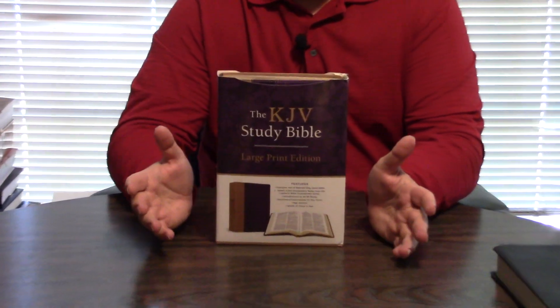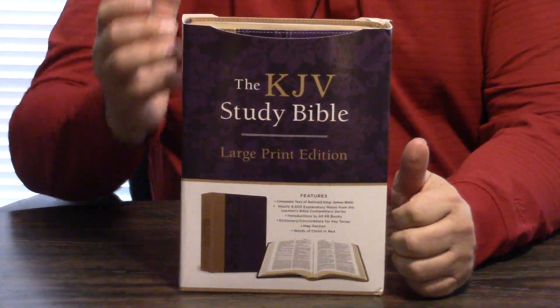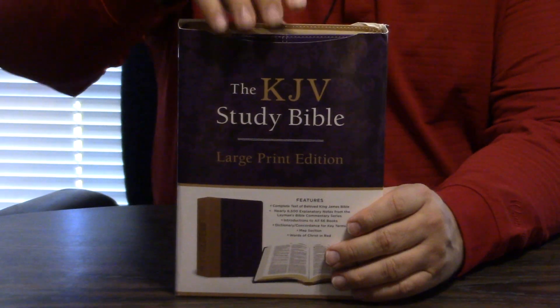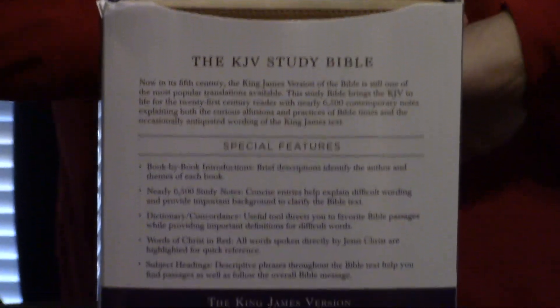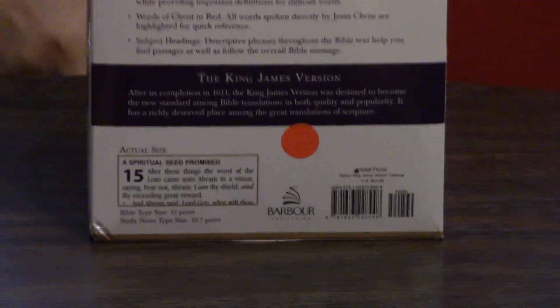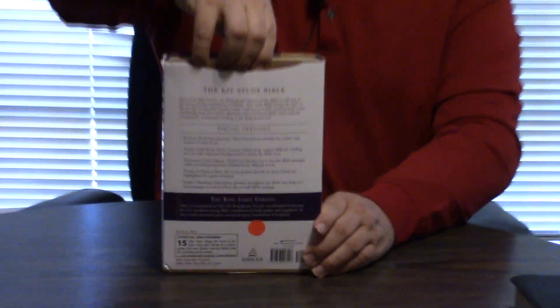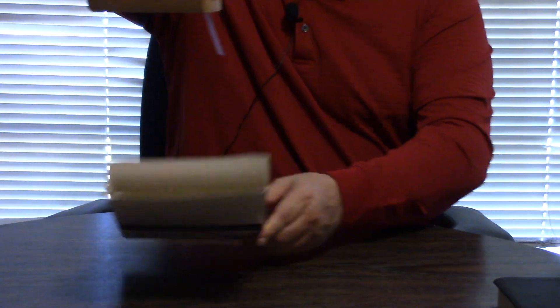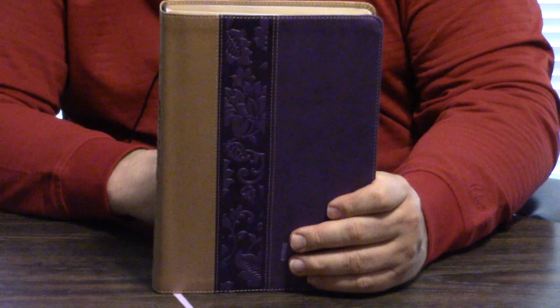The KJV Study Bible by Barbour. I'm so thankful Barbour's in the Bible business now. They used to do those great Christian classics, and they may still do them. This is just kind of unique in a lot of different ways. The dual coloring system is unique. It's leather flex. It's a large print KJV Study Bible. It's actually really pretty.